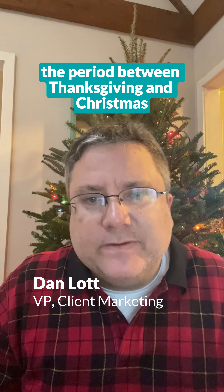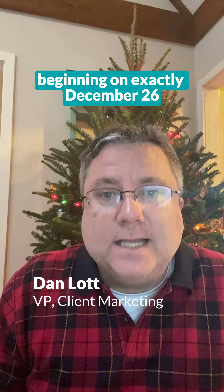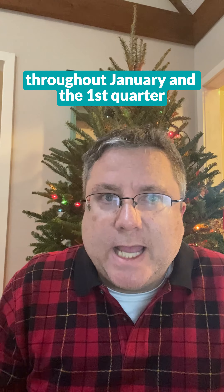Historically, the fourth quarter, and specifically the period between Thanksgiving and Christmas, has the highest Google buyer cost per lead. However, beginning on exactly December 26th, the cost per lead improves and continues to be really strong throughout January and the first quarter.